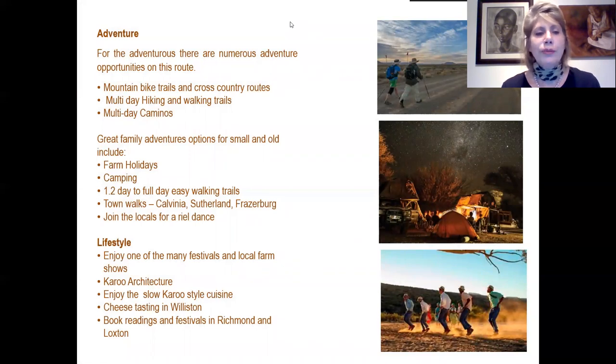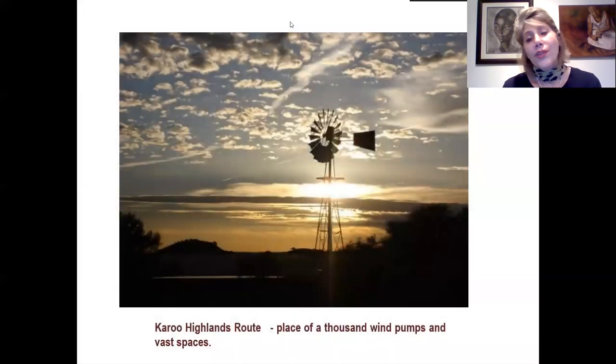For adventure lovers there are numerous mountain biking and cross-country routes, multi-day hiking and walking trails, and multi-day caminos starting in the Western Cape and ending in the Northern Cape. For families, there are great farm holidays, camping, and easy walking trails, town walks in Calvinia, Sutherland and Fraserburg, or joining the locals for a real dance. For lifestyle, enjoy one of the many festivals and local farm shows, the Karoo architecture, slow Karoo cuisine, cheese tasting in Williston, and book readings and festivals in Richmond and Loxton. Also very much in evidence wherever you go are the thousand wind pumps and vast open spaces of this route.